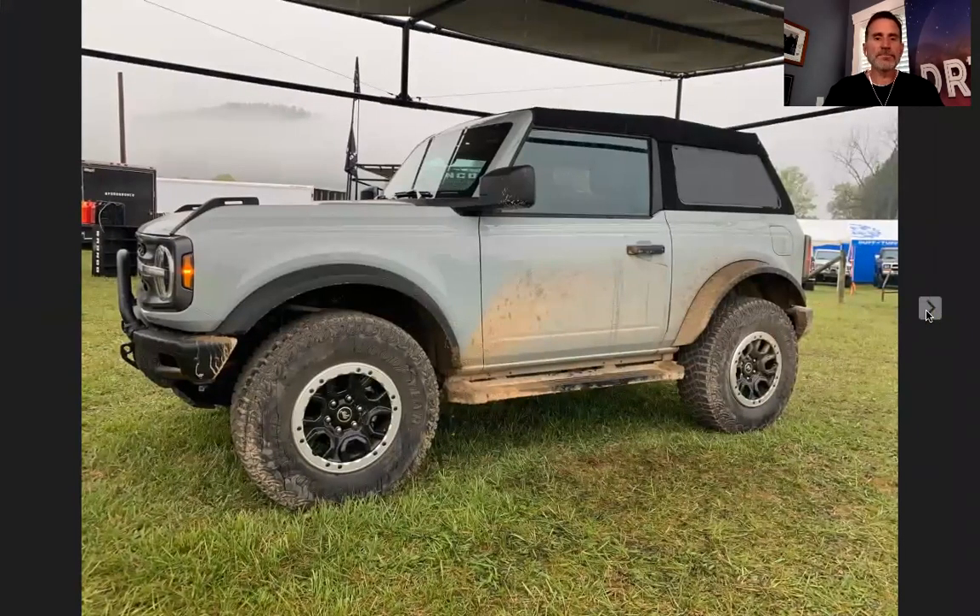Two-door Cactus Gray Soft Top Sasquatch — this thing's pretty cool. I actually did a little video where we went over this vehicle. If you look on my channel, you'll see one we just did — it's a YouTube short, about 55 seconds. They had the top down, you get a gist of it inside. The two doors are sharp, I really like the two doors. Functionality-wise I need a four-door because there's five of us. But the two doors I do think are very sharp. When we get our second Bronco on order, we may switch over to a two-door on this one — we haven't decided.